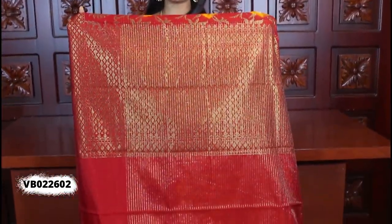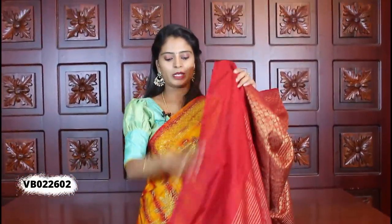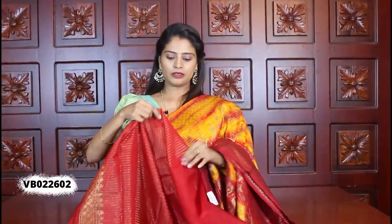The pallu is also beautiful — a contrast pallu, completely in weaving style. And for the blouse, there is a red color lines blouse. This is how the blouse pattern looks. Same borders. Price is 1005 rupees.